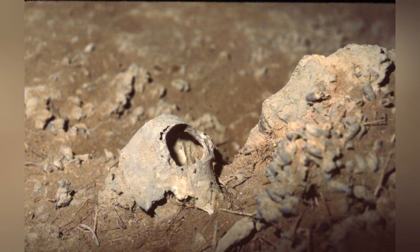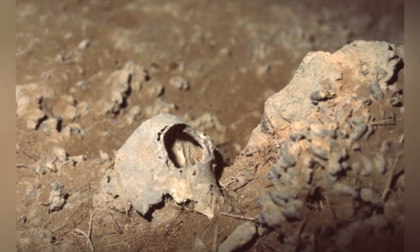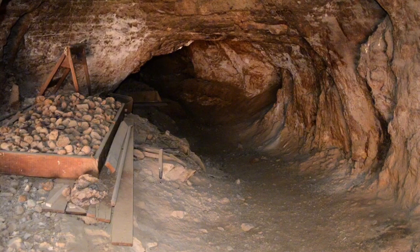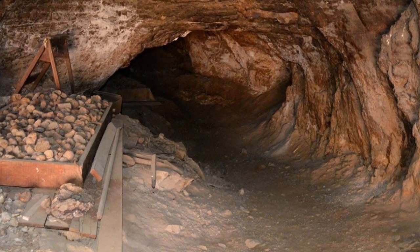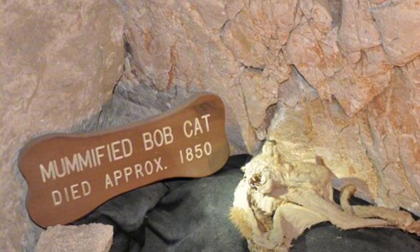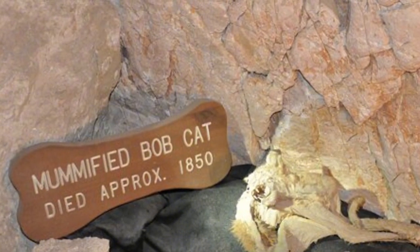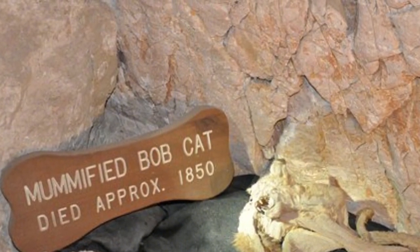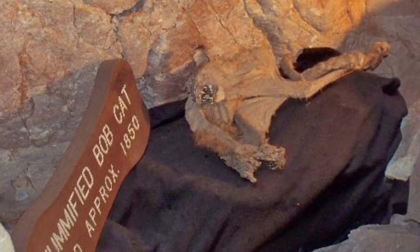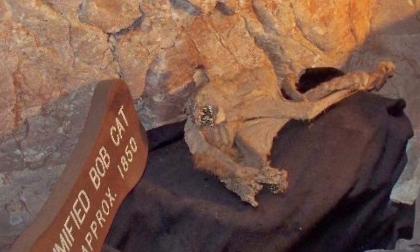Fossil analyses have provided valuable information about the Ice Age, with particular attention to Rampart Cave, discovered in 1936. Here, sloth dung has been found, providing valuable information about the environment and diet of these creatures. The cave also houses skulls of Harrington's bighorn sheep and mummified bats, well-preserved due to the region's dry climate.